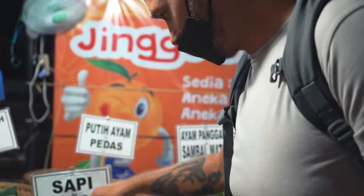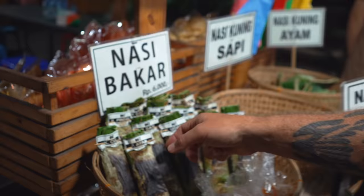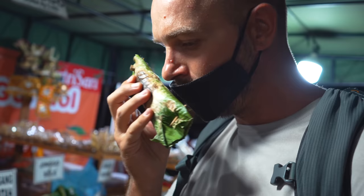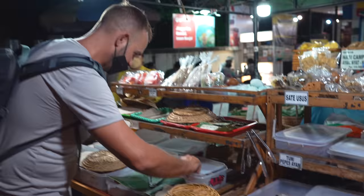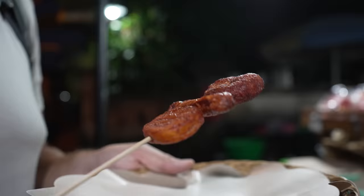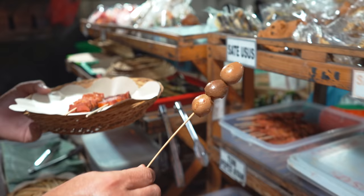I'll go for the sapi pedas. This one — and ayam. Oh, it's hot! Very fresh but hot. So nice. I don't know what it is but it looks spicy and nice.